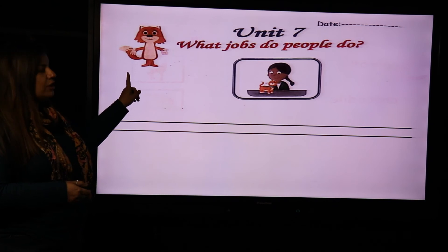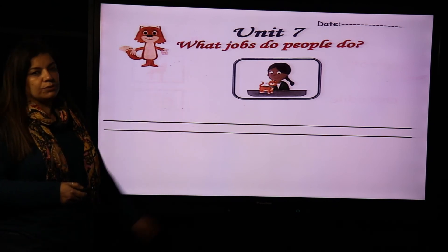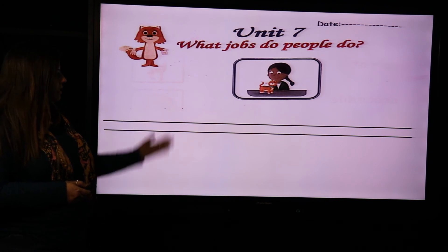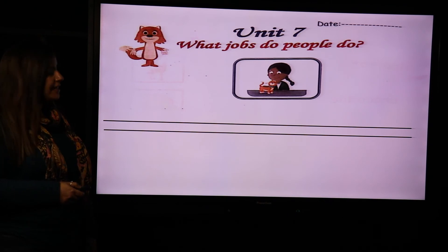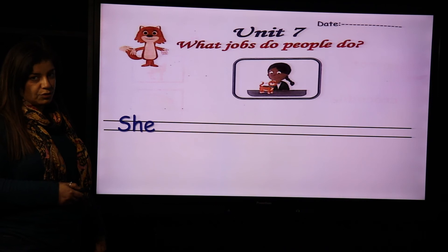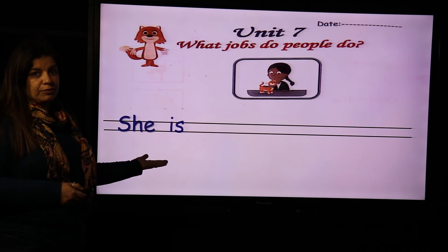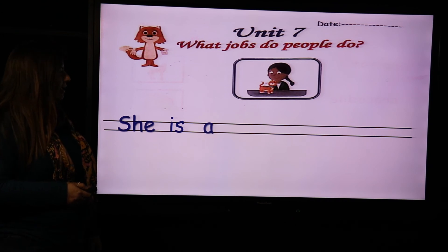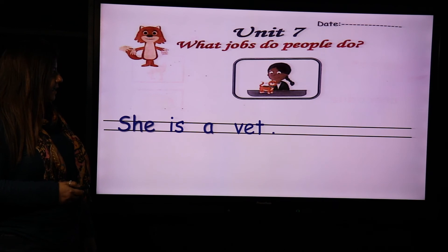So, let's ask this question: What jobs do people do? Look at this picture. What's this job? This is a pet, so who deals with pets? This is a girl, so we say she is — this is verb to be, we took it before — she is a vet. And you put your full stop.